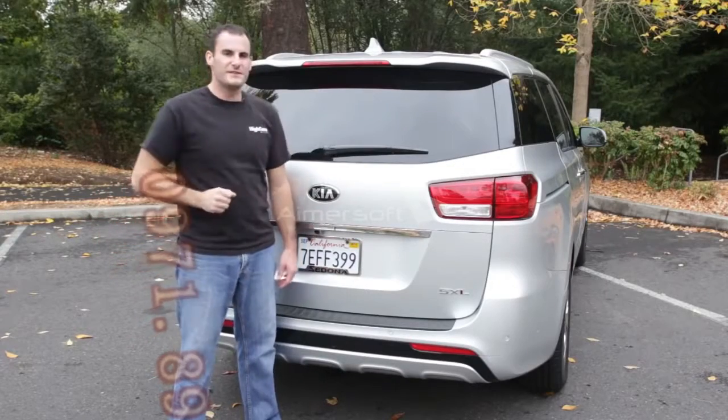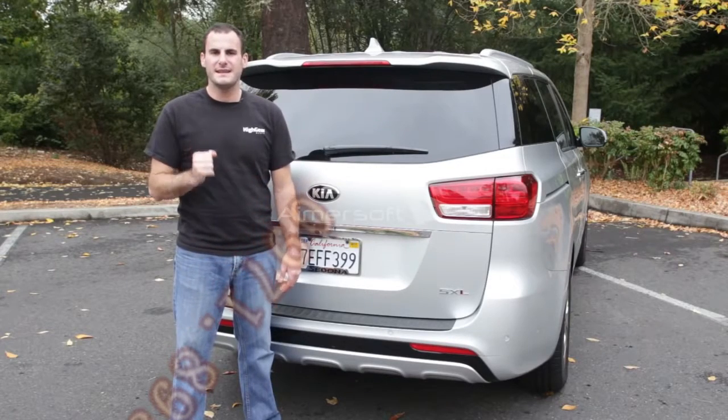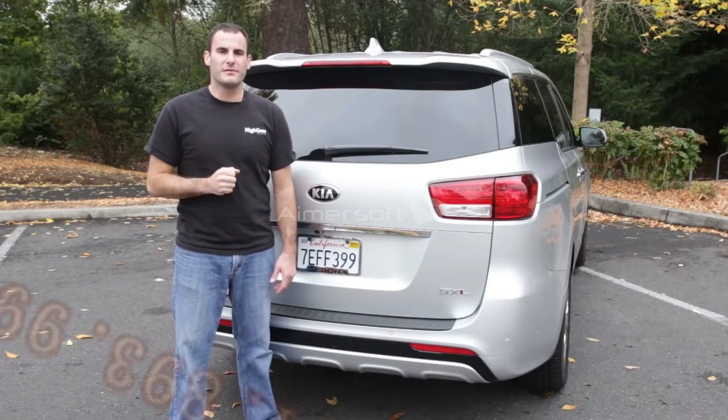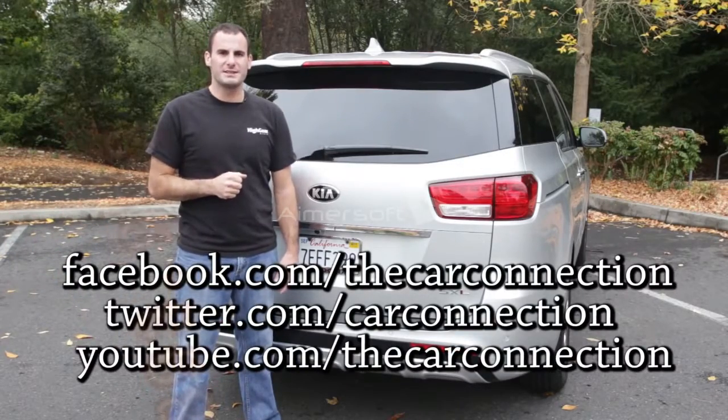So what's the bottom line with the 2015 Kia Sedona? It's now a fine alternative to both the Odyssey and Sienna, and it beats the Chrysler in terms of refinement. But ultimately, it falls a bit short in terms of flexibility. Be sure to read our full review on the Car Connection, and follow us on Facebook, Twitter, and YouTube. I'm Joel Fetter. Thanks for watching.